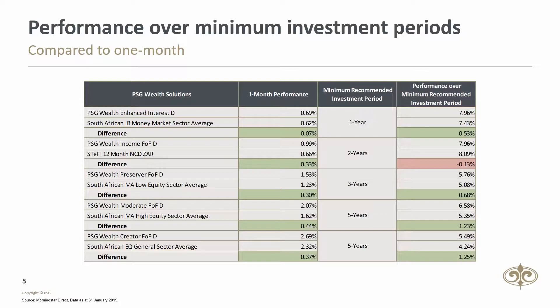The local solutions have outperformed their respective benchmarks in January. The Income Fund outperformed by 33 basis points, the Preserver by 30 basis points, the Moderate by 44 basis points, and the Creator by 37 basis points.